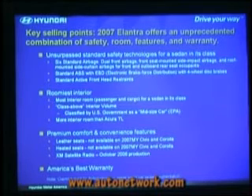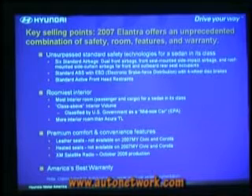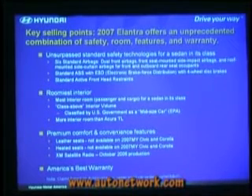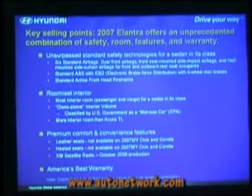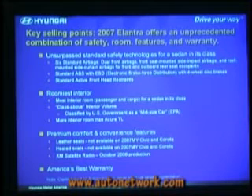Premium comfort and convenience features: leather seats, which you won't find on Civic or Corolla. Heated seats, not available on a Civic or Corolla. And beginning at the end of October, standard XM satellite radio. All of the Sonatas and Santa Fes we're building right now have standard XM satellite radio. We began production a couple of weeks ago in Alabama. Elantra and Azera are the next cars we're rolling out standard XM satellite radio as well, and that comes with three months of service.